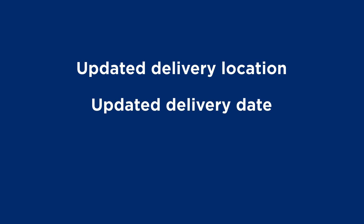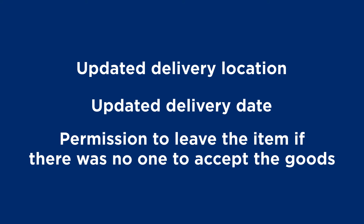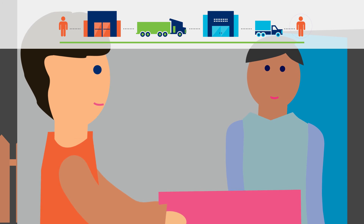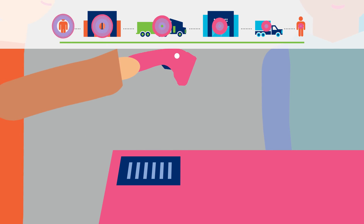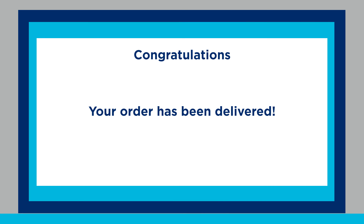For example, an updated delivery location, updated delivery date, or permission to leave the item if there was no one to accept the goods. The last mile logistics provider follows the updated delivery requirements and scans the label when they deliver the item. Because the data has been kept intact along the way, this scan lets the relevant parties know the delivery has been completed.